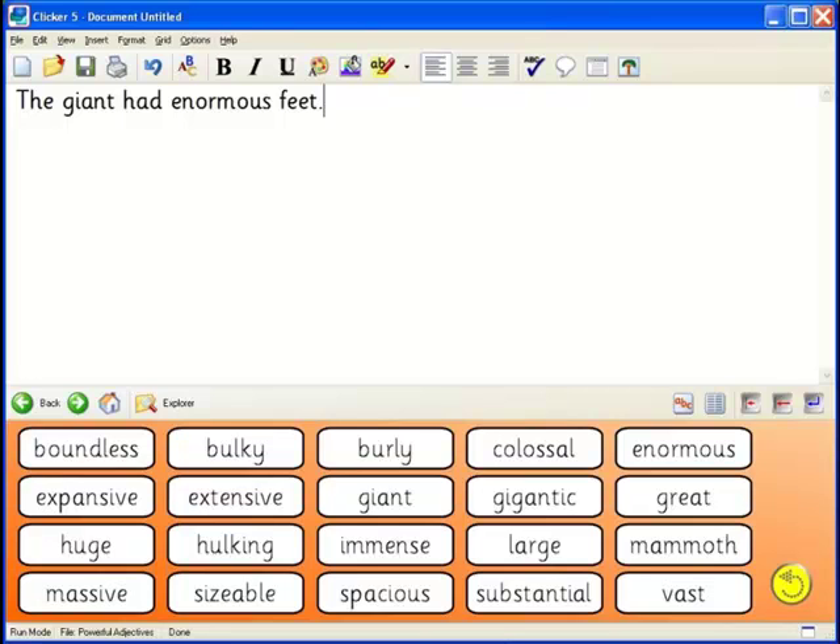Clicker comes with a graphics library of over 1,800 pictures, perfect for finding a wide range of images. As a form of presentation, teachers can create grids for many different writing tasks. Many teachers like to create word banks, where students suggest a word and the teacher types it in. At the end of the brainstorming session, students can start using the word bank right away, making it a good form of expression.